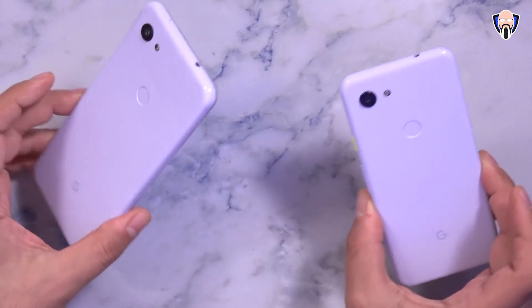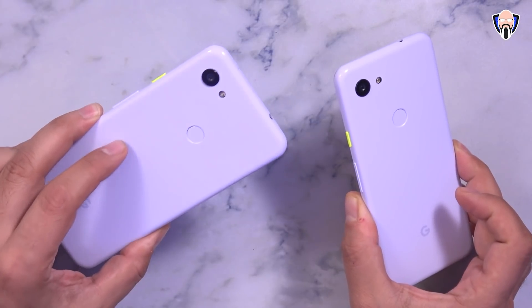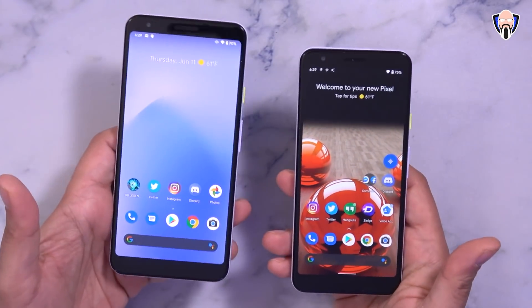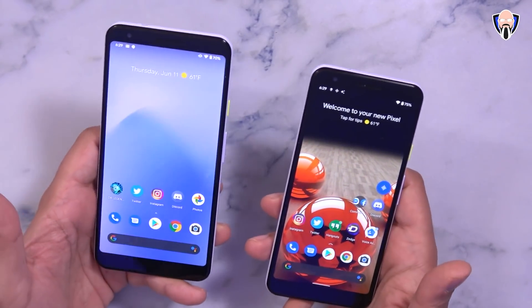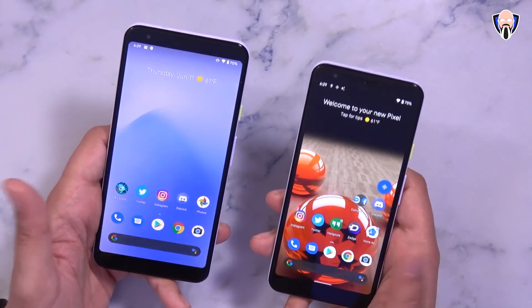What I have in front of us is the Pixel 3a on the right side — the smaller of the two — running Android 11 beta 1. On the left I'm still running Android 10.0 with the latest update on the Pixel 3a XL. Both are in that purplish color and look very similar, but the main difference is the software. Beta 1 is available for Pixel devices — check out their website. I'll give you a link in the description below.